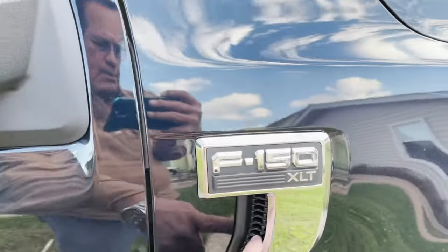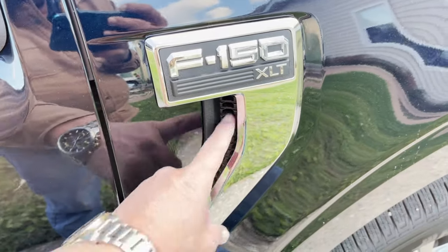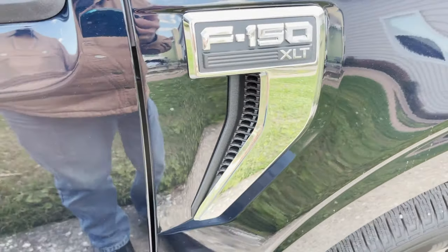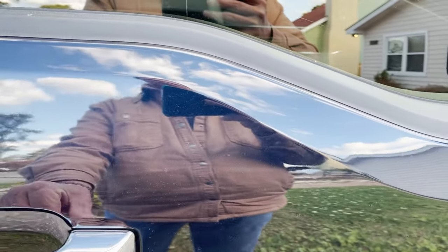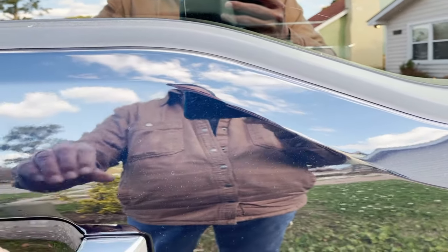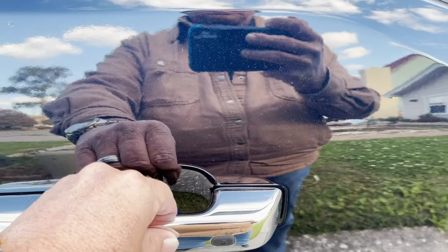That's actually a vent inside of there — it is functional, it's amazing. This has a thumb lock, you can lock it with your thumb here, and then when you put your hand under this door handle, as long as you have that key fob in your pocket, it unlocks it.